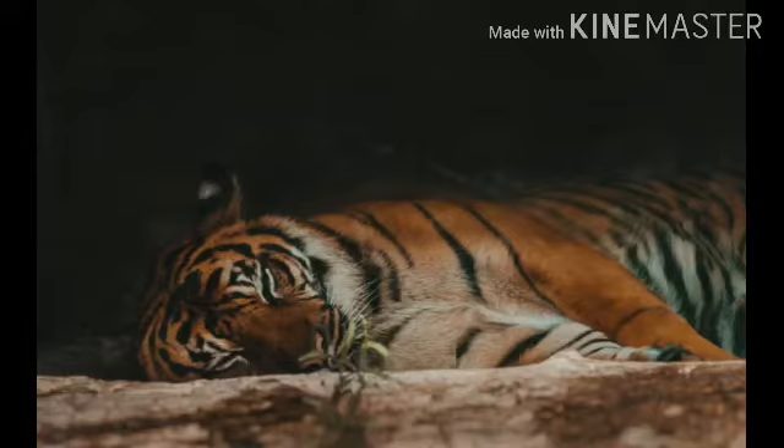The Sumatran tiger is classified under genus Panthera, species tigris, subspecies Panthera tigris sondaica. The Sumatran tiger is one of the smallest tigers in the world.